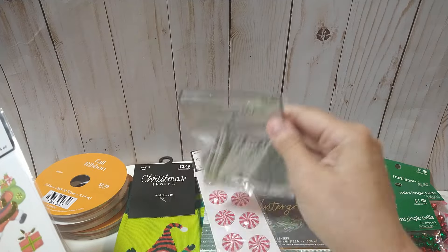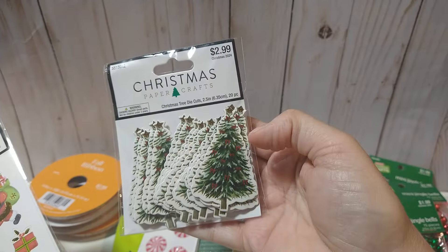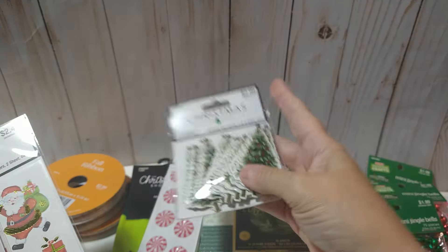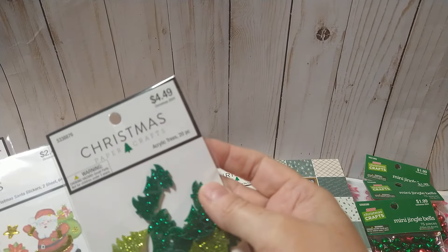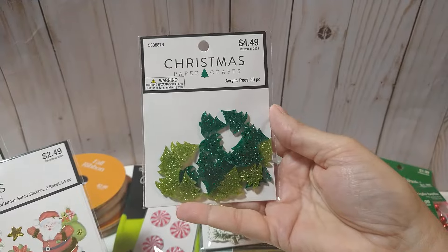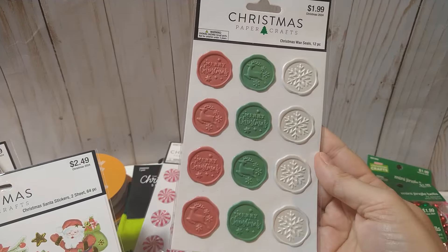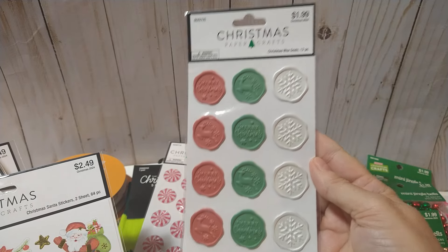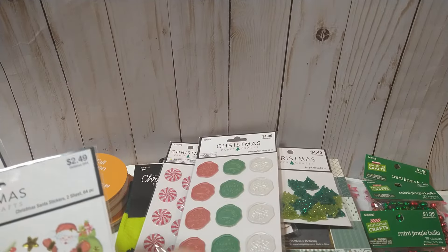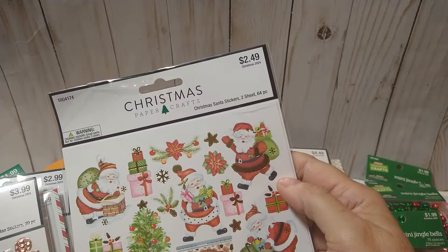There are 20 of the little acrylic trees in two different shades. Then I got these wax seals here. At $1.99 plus 50% off, that's not bad at all.